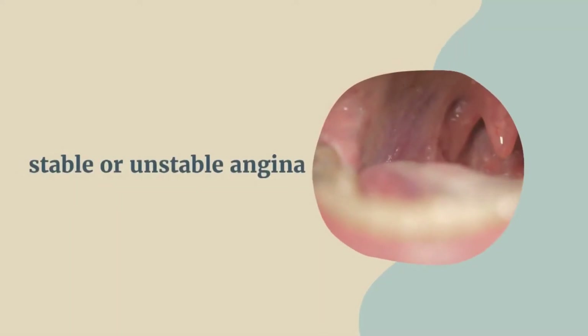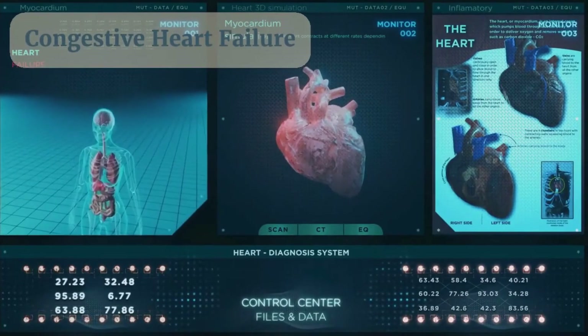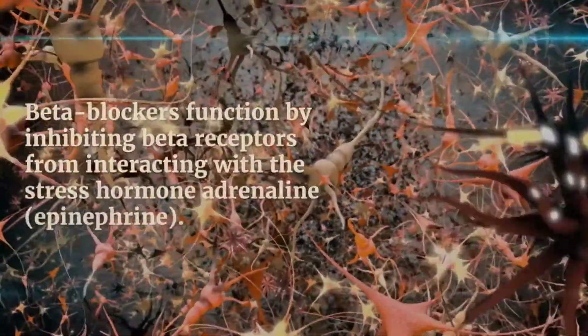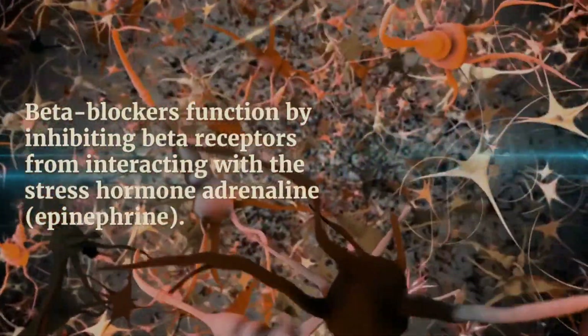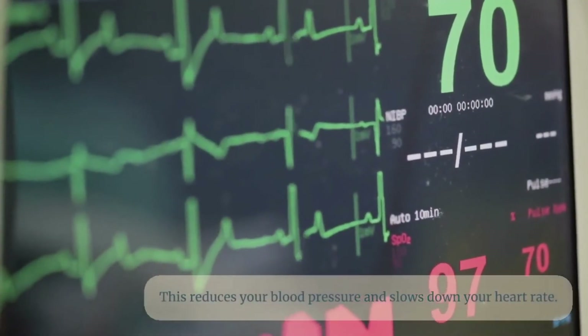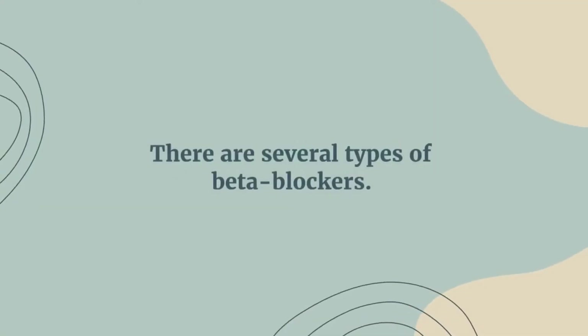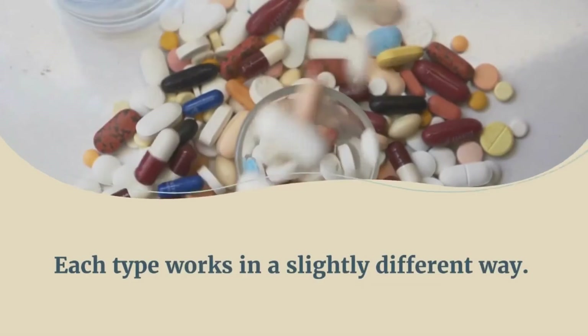First, let's understand how do beta blockers work. Most commonly, beta blockers are used in medicine to treat cardiovascular problems like hypertension, stable or unstable angina, and congestive heart failure. Beta blockers function by inhibiting beta receptors from interacting with the stress hormone adrenaline. This reduces your blood pressure and slows down your heart rate. There are several types of beta blockers, and each type works in a slightly different way.